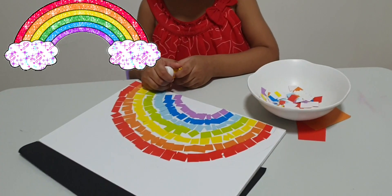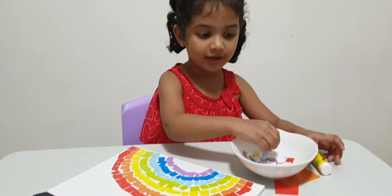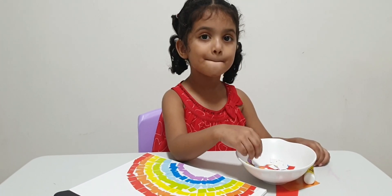Rainbow! You made it! So beautiful! Who made this rainbow? Aria!